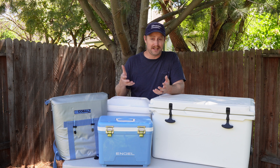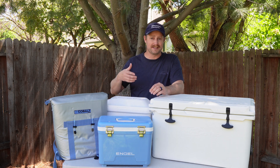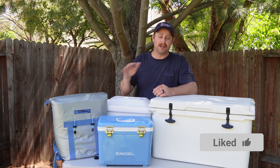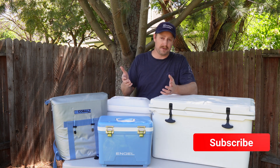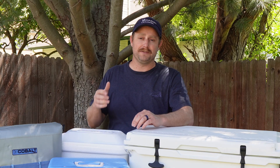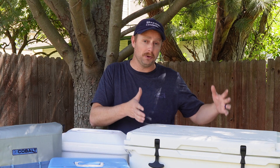Beyond its ability to keep things cold, a cooler may be further judged by its durability, portability, and extra features it provides. But this video is about the difference between coolers that keep ice cold for a really long time and coolers that don't.